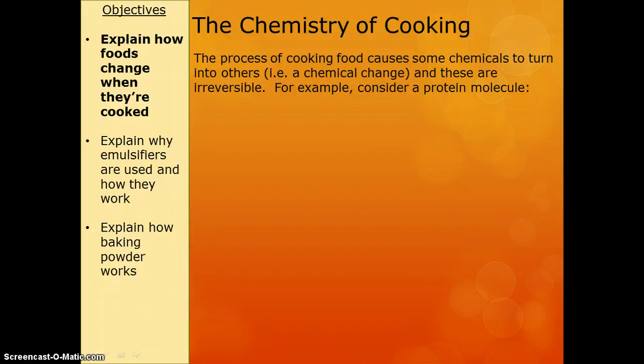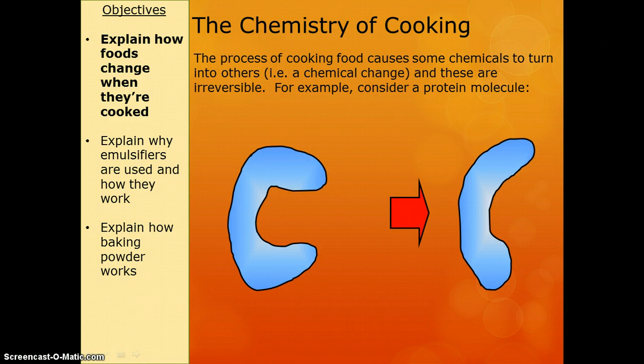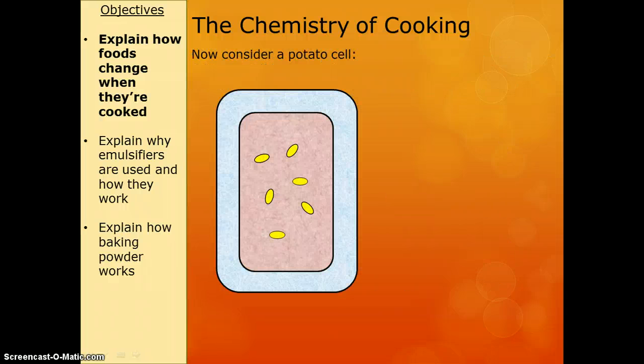The ones we need to know about are what happens to protein and starch. Protein, when it's heated — proteins have specific shapes, so this one is shaped a bit like a C. When I heat it, so I cook it, it loses its shape, which means it can no longer do its job anymore. That's what cooking does to proteins — it changes their shape. The scientific word for this is denatured.